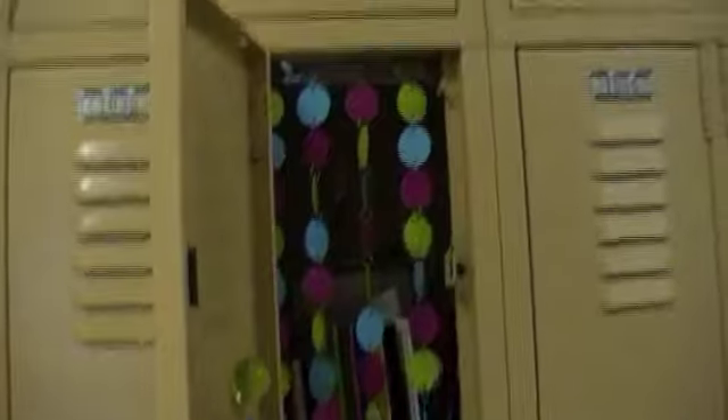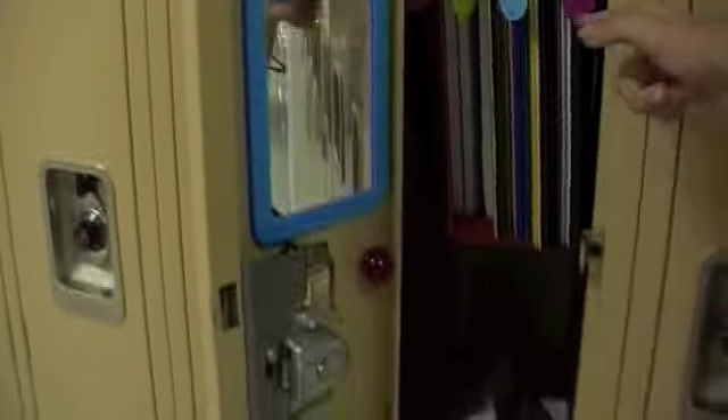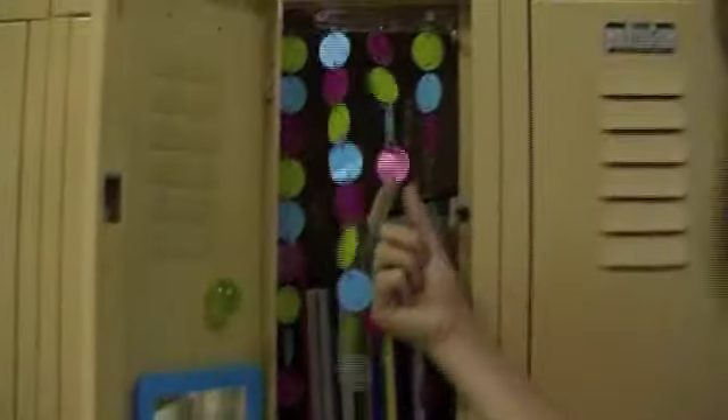Okay, so here is my locker. It's number 1034. Here are the little things that hang — they're really cool. That's the color theme. That's my mirror. Mine's blue. Those two awesome circular magnets.